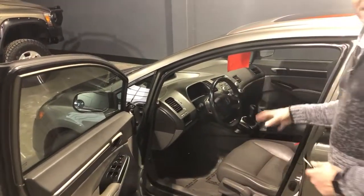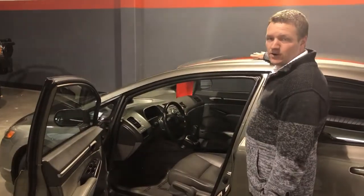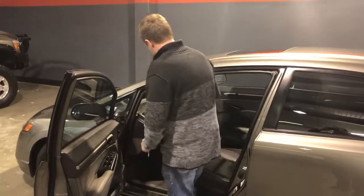Given that it is an EXL, it's got a couple of really nice features in it. First off, up top, it's got a power moonroof. This guy slides back, it opens up, it tilts up. Really pretty nice feature.